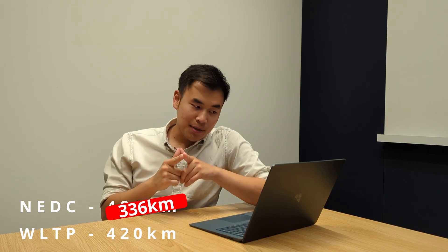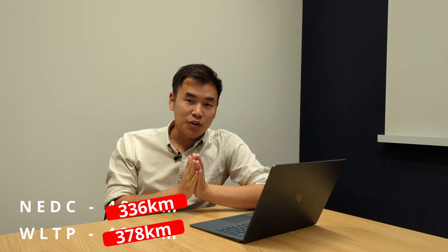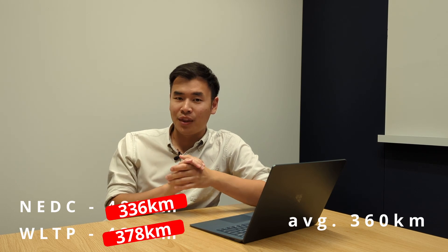With that in mind, looking at the BYD Atto 3, the NEDC claimed range is around 480 kilometers and the WLTP is 420. So 70% of 480 gives me around 336 kilometers, and 90% of 420 gives me around 378 kilometers. In theory, I should be comfortably getting close to 360 kilometers without any issues.